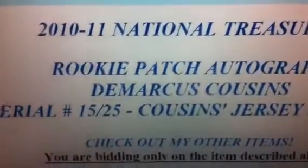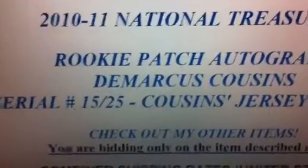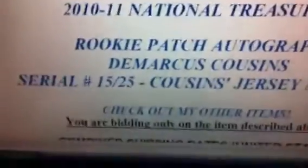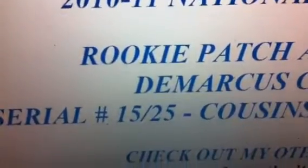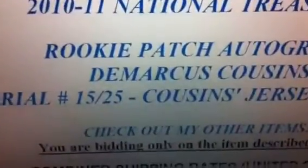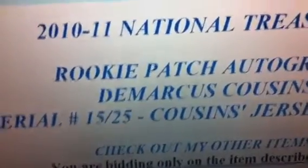I think it ended last night — 2010 National Treasure rookie auto patch, number 15 out of 25. It was the gold version of DeMarcus Cousins, and DeMarcus Cousins is one of my main PCs right now. I already have I think 3 of his rookie auto patches — like this one. I think I got this for like 400 bucks, and this one's the regular version numbered to 99. So this patch is actually better than the one I lost out on, but obviously it's a little more special since it is number 15 out of 25 — his jersey number.